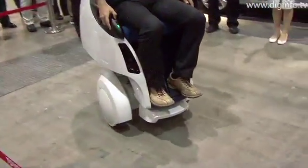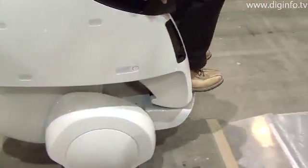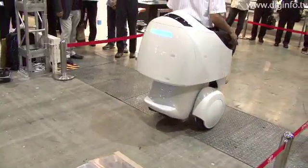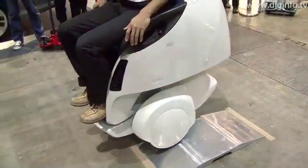The Mobility Robot is equipped with a mechanism that independently raises and lowers the right and left wheels so that the robot can negotiate steps and thereby provide support for short-range personal transportation.